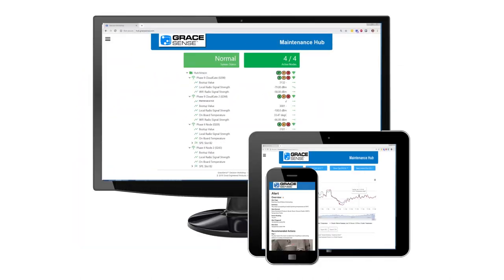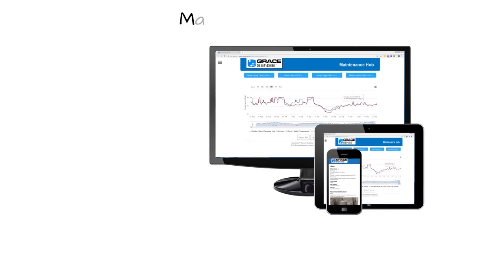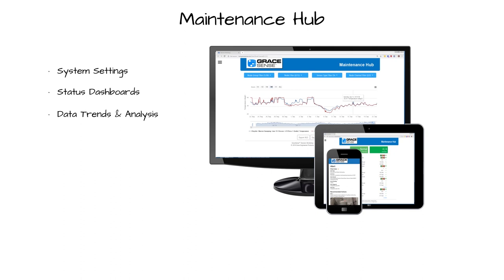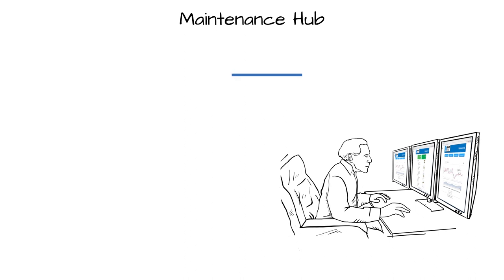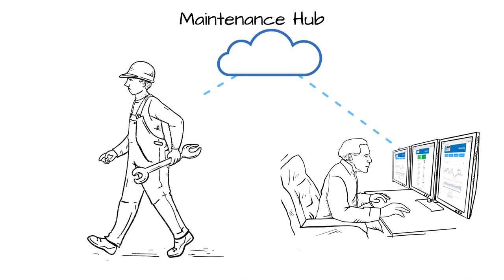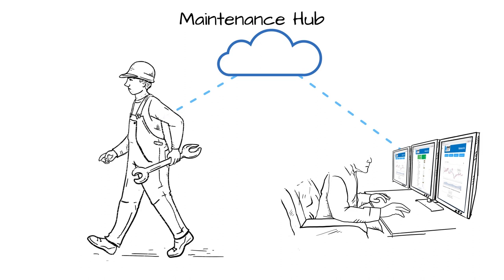Once GraceSense IIoT hardware is incorporated into a facility's preventative maintenance program, this technology comes to life through our web-based maintenance hub, which is used to configure the system, view current system status, analyze historical data trends, and generate periodic reports. The hub is also where users can create customizable alert messages with step-by-step remediation instructions designed to allow even new or untrained personnel to address critical issues as they arise, regardless of the time of day.